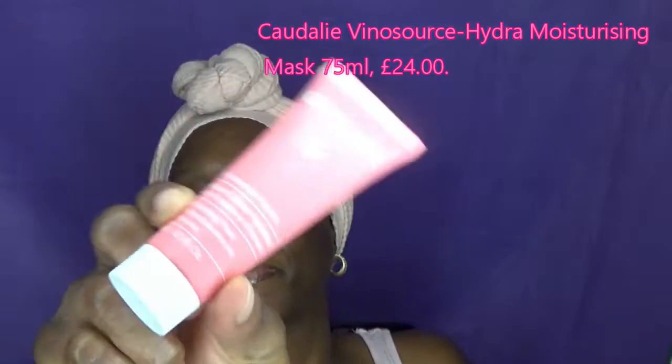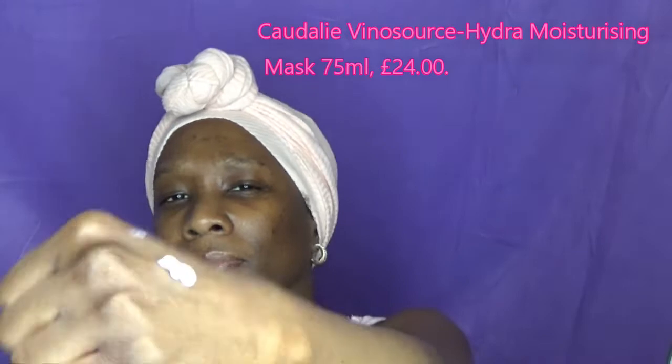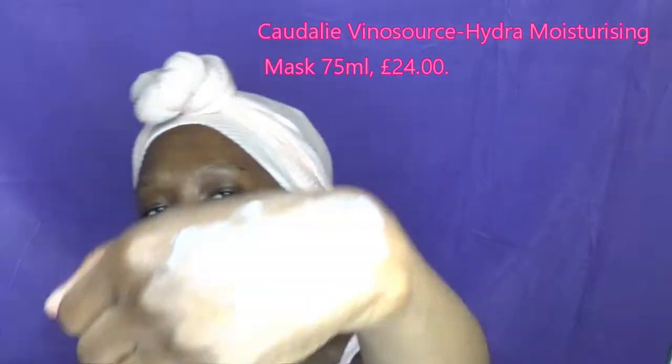Lastly, I'm going to demonstrate the moisturizing mask on the back of my hand — I did not want to go and wash my face again. The mask is for all skin types and has key ingredients such as organic centella asiatica (forgive my mispronunciation), as well as some other key ingredients like the ones I mentioned earlier. It's a mask you use twice a week.